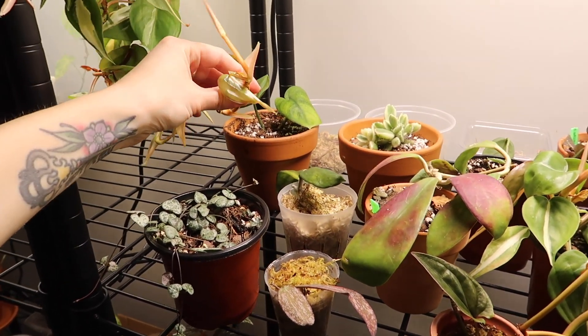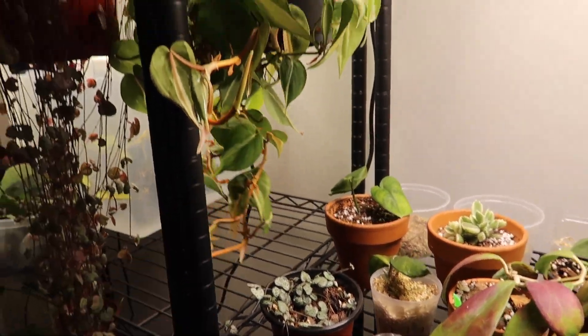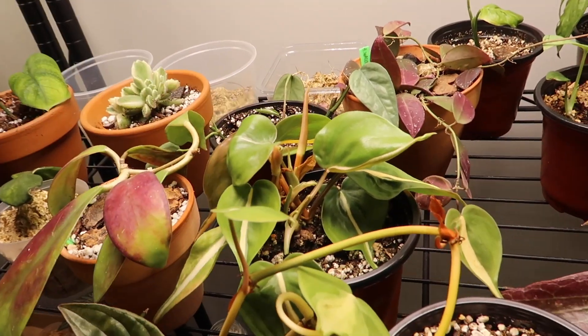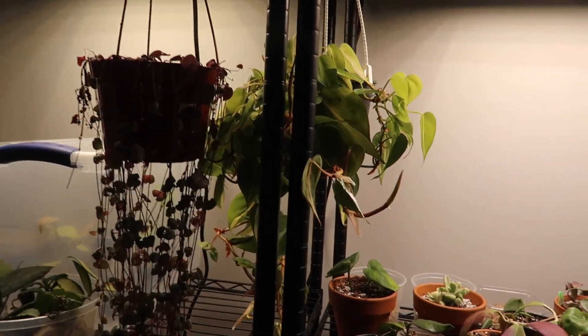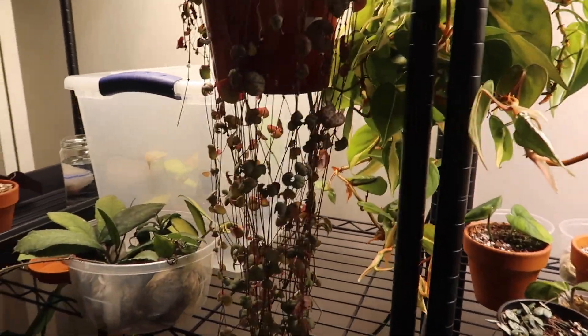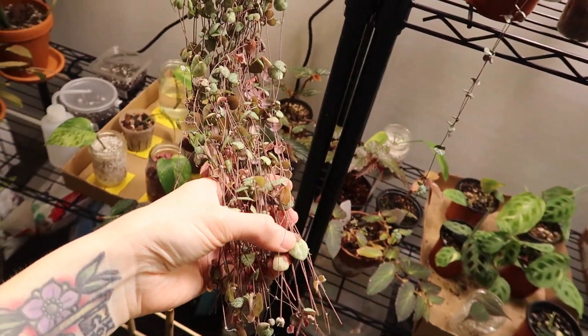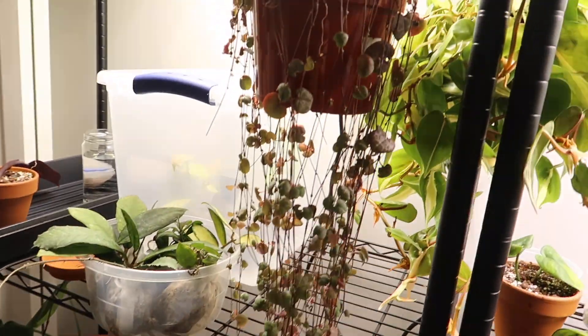My philodendron silver stripe is here as well — I'm thinking about selling it because it just doesn't bring me joy. I have a baby so I'd probably keep that for myself, but I might sell the main plant. My string of hearts is never really looking great, but she's really great for taking propagations from, which is what I've been doing lately.